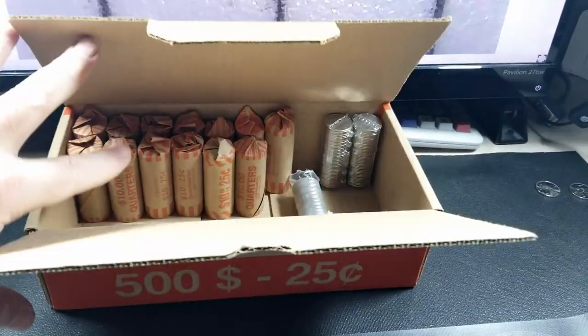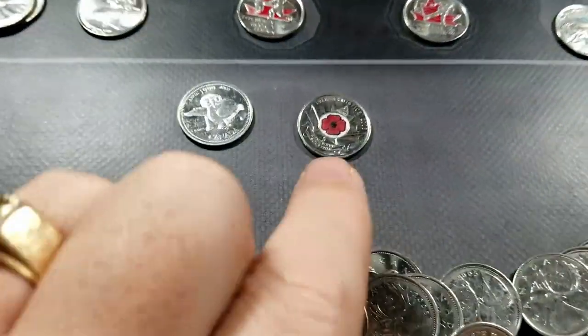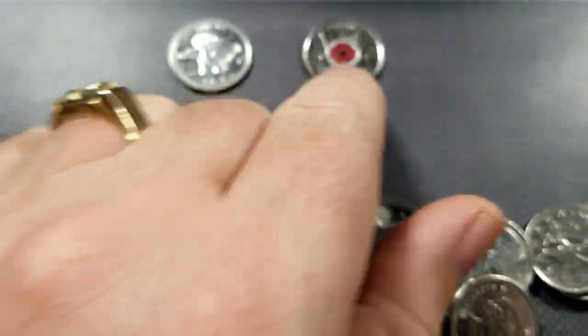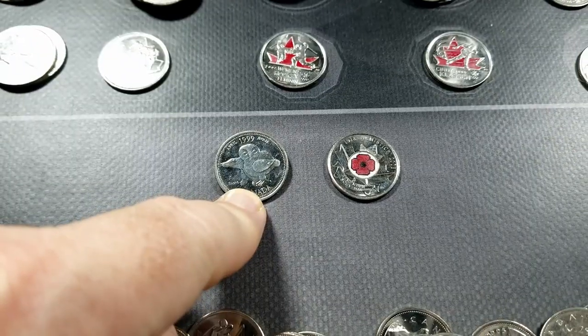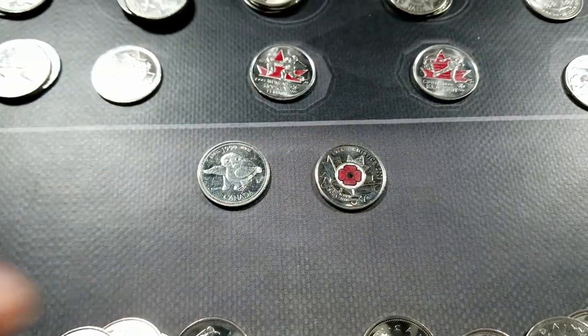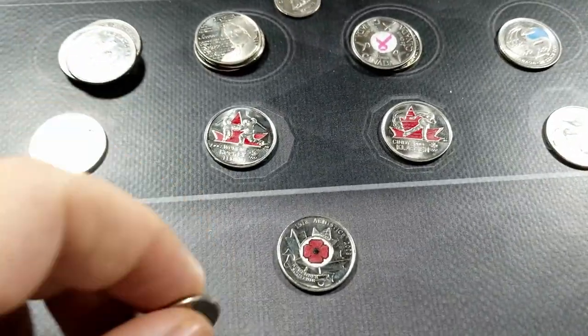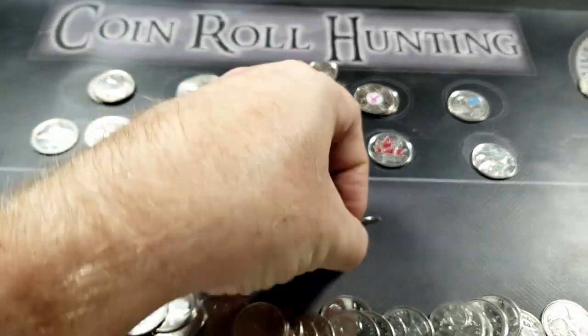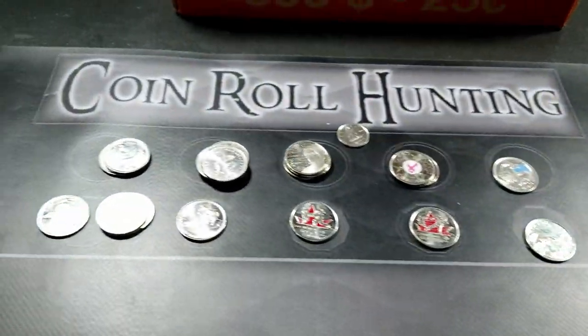Roll 34 — the finds are definitely slowing down here, but I did find a couple more. I got a 2008 Armistice Poppy and a 1999 April Millennial Coin. The circulation wear is kind of on the border of what I would want to keep, but I haven't caught a whole lot here so I'm just going to set those aside and we can always pull them out later.